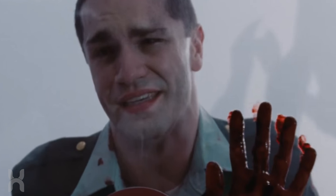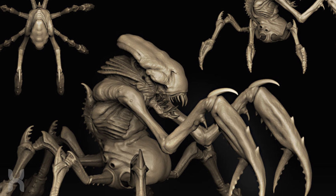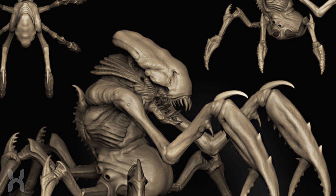The terrapede would most definitely be a part of the monster's diet. It's a large centipede-like creature that appeared in the novella, and the arachnid lobster's claws are perfect for gripping the creature and cutting it into pieces for easier consumption.